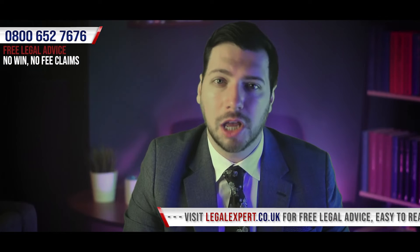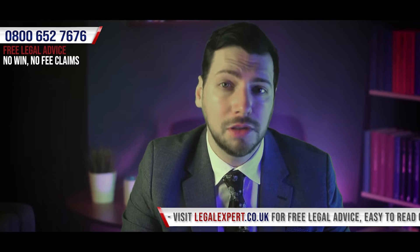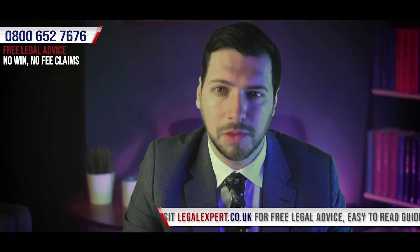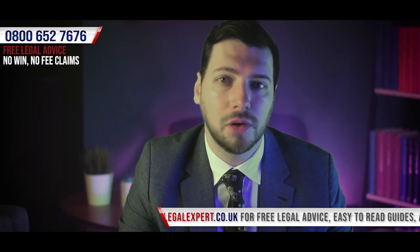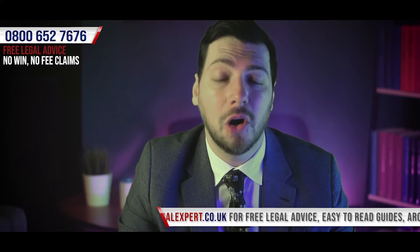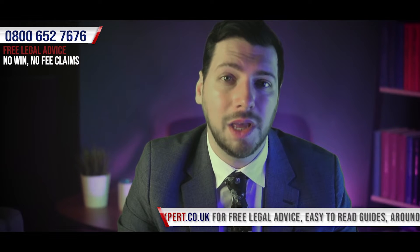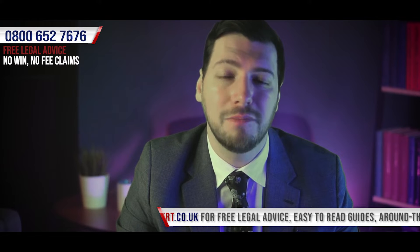When it comes to looking at the procedure for bringing a restaurant burn personal injury claim, it's important that we establish that there isn't one dead set method in order to guarantee your claim will be successful. So it's important that you understand that depending on the circumstances which have led to you bringing a restaurant burn personal injury claim, some of the steps we're about to go over may not be necessary, or there may in fact be additional steps to be taken in order to ensure that we do all we can to bring a successful claim.